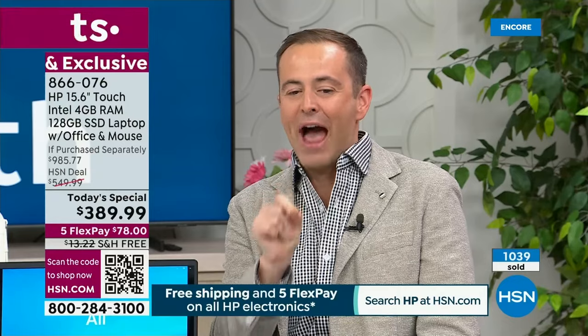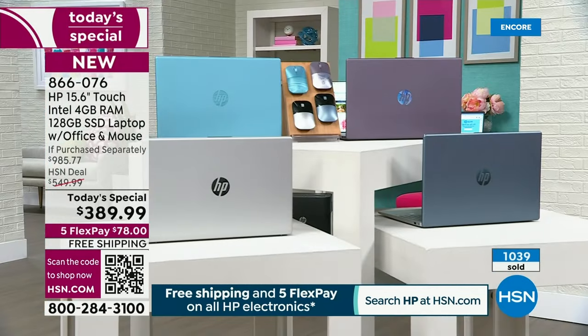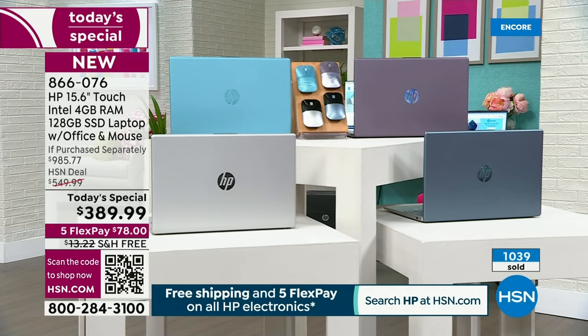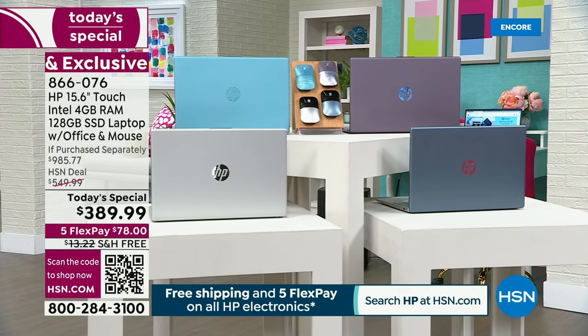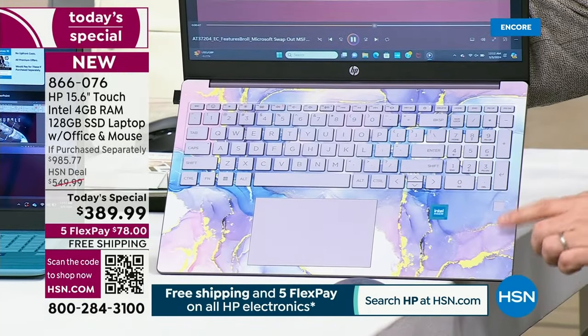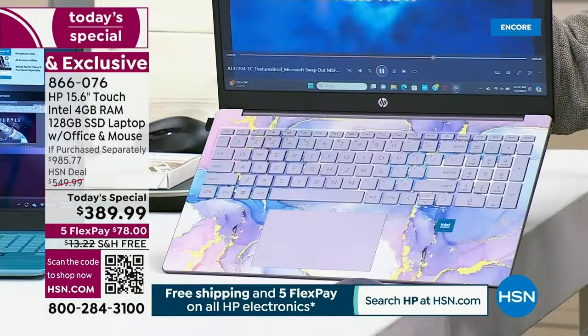They just told me we've now sold 1,039 — we are only 12 minutes into the presentation. This is a mega offer: lowest price ever, lowest price of the year, biggest value ever. I can tell you that lavender is by far the number one seller, then teal, then blue and silver. Out of the thousand sold, more than 500 have been in the lavender — this will be the first to sell out.